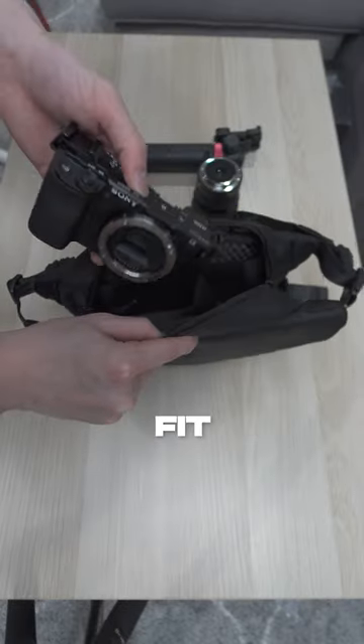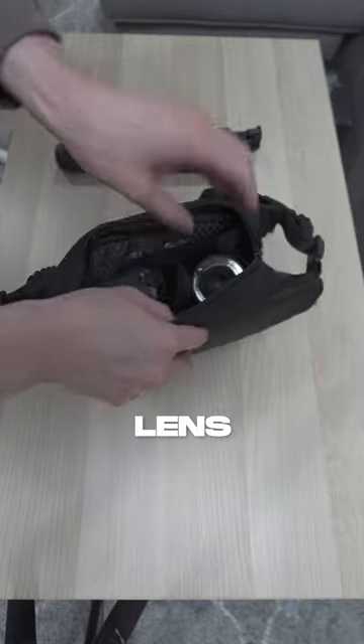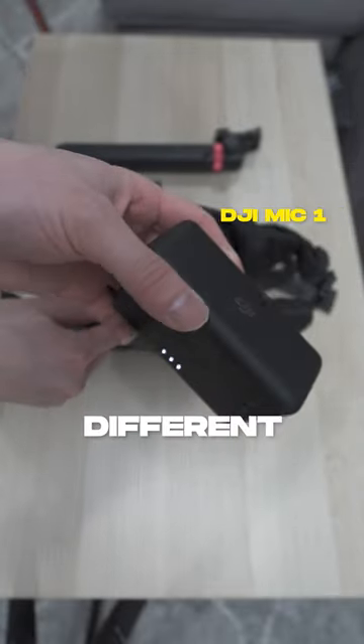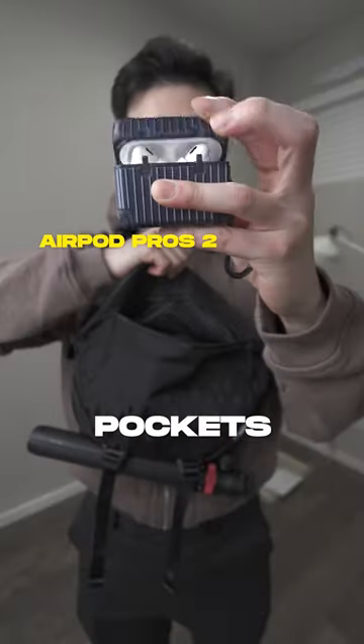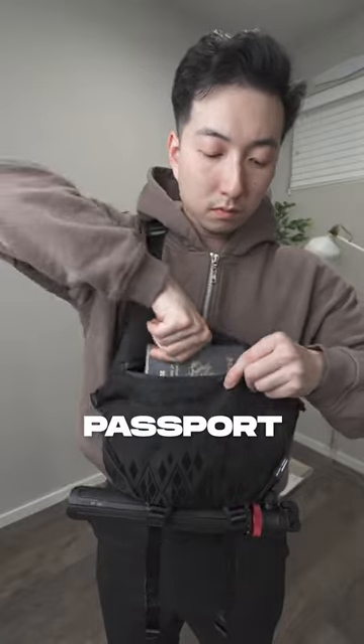The main compartment allows you to fit a standard DSLR with a lens or two to three different point-and-shoots alongside your battery. It also has separate pockets to store your keys, wallet, and passport.